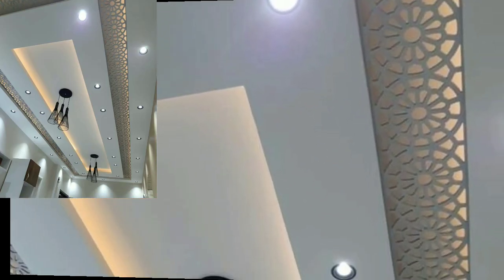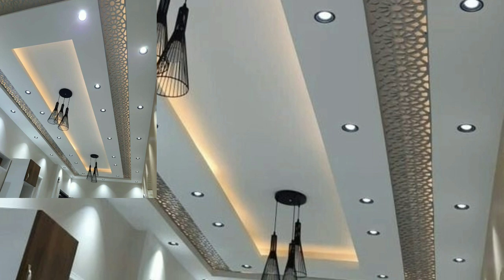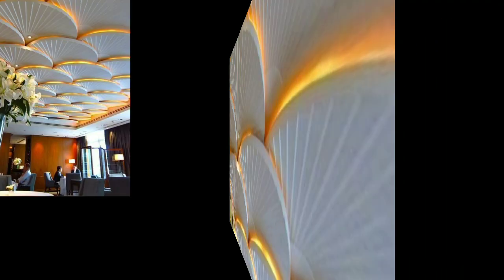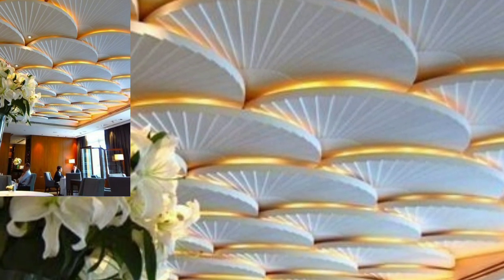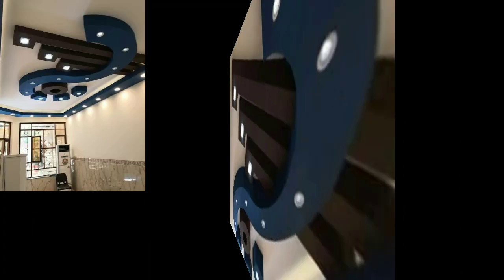Lovely viewers, please subscribe to my YouTube channel and press the bell icon. After clicking the bell icon you will get notifications of all my videos and never miss any videos or collections on my channel. I have uploaded modern lighting ceiling designs.